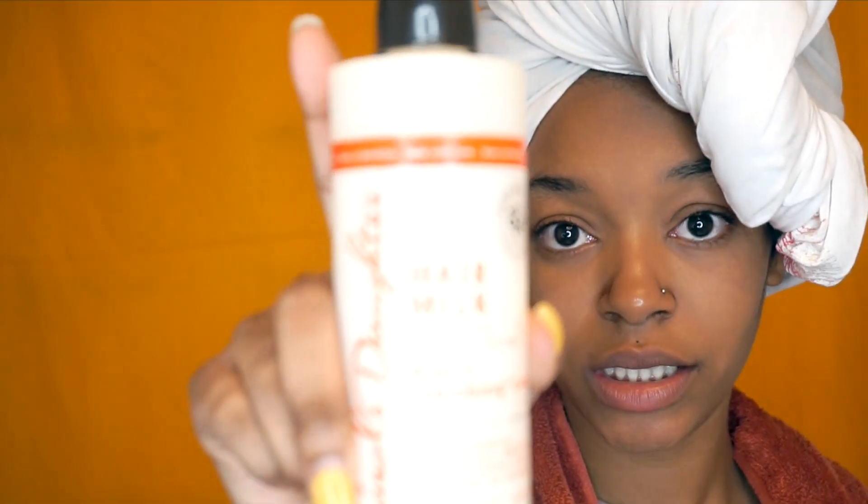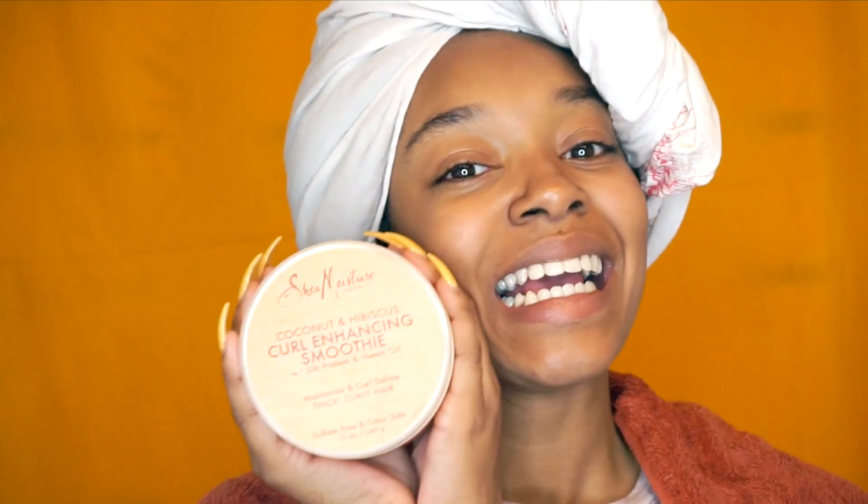Without further ado, let's get to that video. I'm going to run down all the products I'm using. I'm going to be using my favorite hair milk — it's for enhancing detangling, enhances curl definition, enhances natural shine, and preps hair for protective styling. I recently started using it and it is bomb. I'm also going to put some Peppermint Tea Tree Oil in my hair — I feel like this makes my hair softer. It's an essential oil, so why not. And I'm going to be using the Shea Moisture Coconut and Hibiscus Curl Enhancing Smoothie.